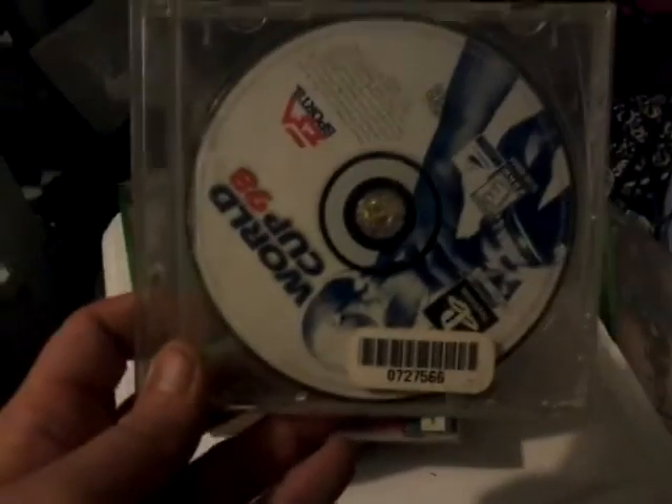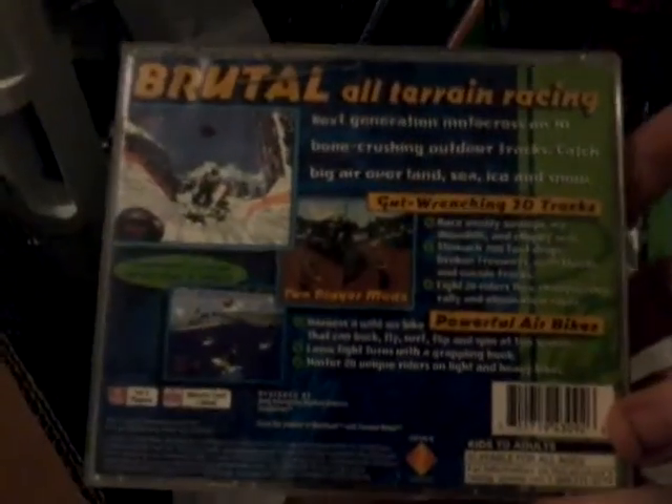Let's see what else we got in here - Too Extreme, looks like a pretty extreme game. World Cup 98. Ooh, Jet Moto - yeah, everybody likes Jet Moto. I was very upset - this game was not in here: Ape Escape. I love that game, but unfortunately it's not here. Impact Racing's in it though.